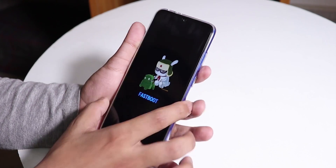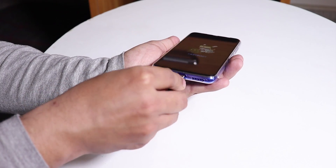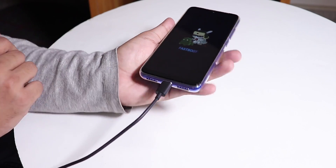Now just power off the device, then hold the Power button and the Volume Down button together to boot into Fastboot mode. Once you're in Fastboot mode, connect the phone to your PC with a USB cable.